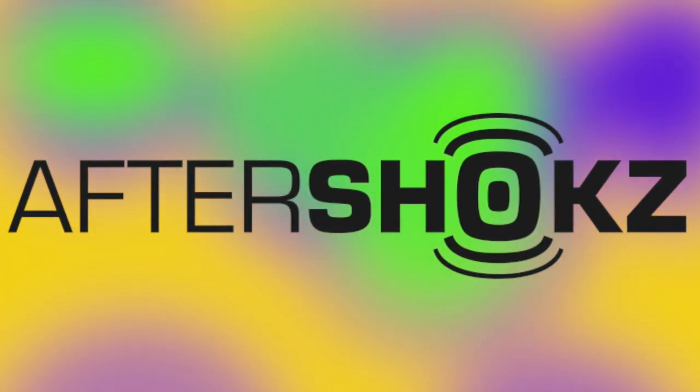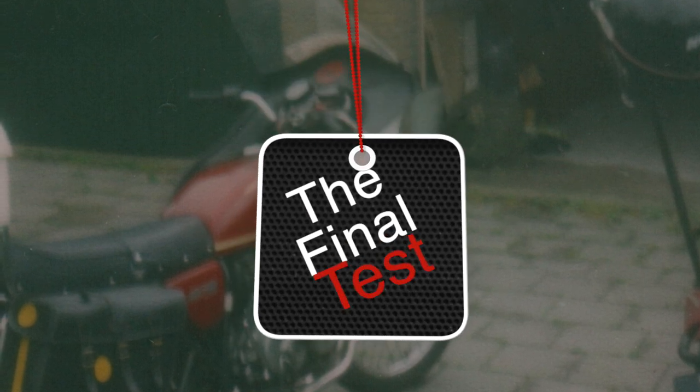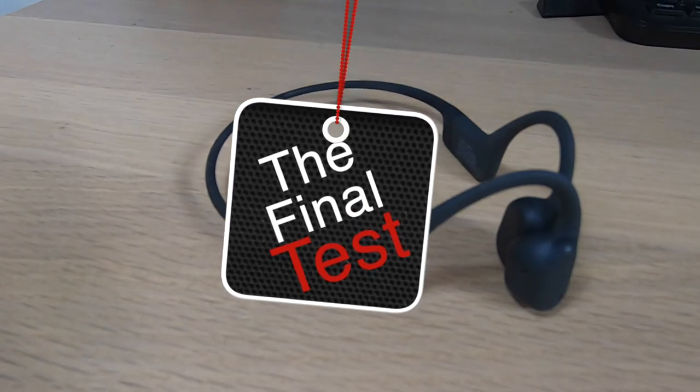I have used music on my motorbike since my second motorbike, a Honda CB404, where I fitted a small compact cassette player and two speakers.